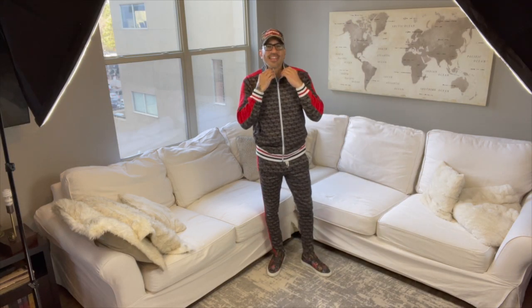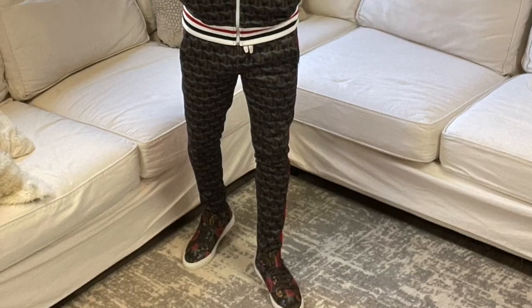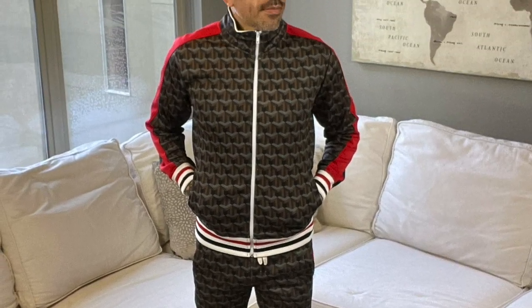Starting off with the full tracksuit from Screenshot off Amazon. The Supreme camo hat — can't really go wrong with that. Really love these shoes from Taft, you've got to check out these guys. This is a nice fit if you're going to Coachella or something festival-wise. Here I just changed the top up a little bit with a nice flat cap to make you look real gangster.